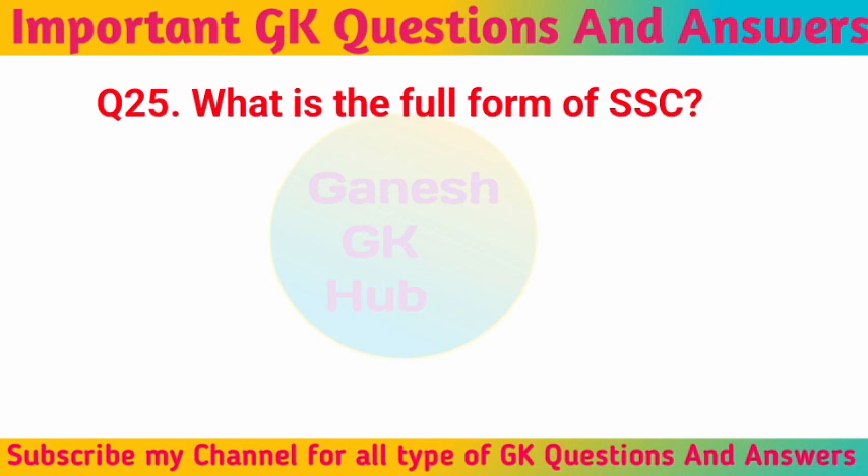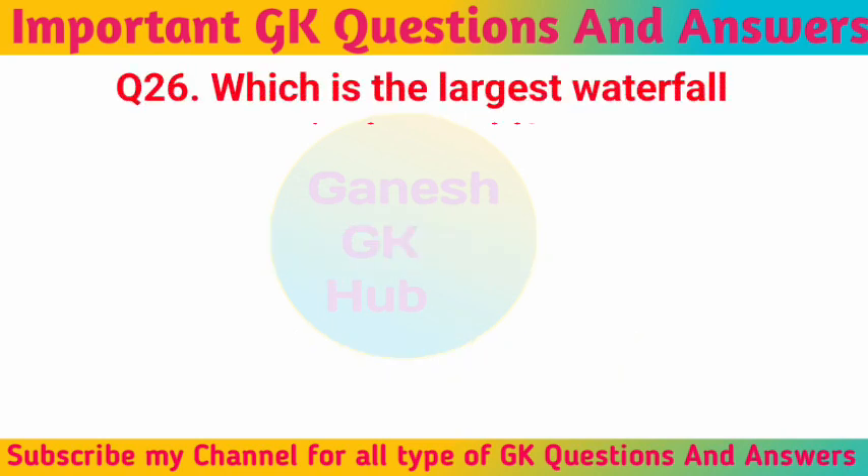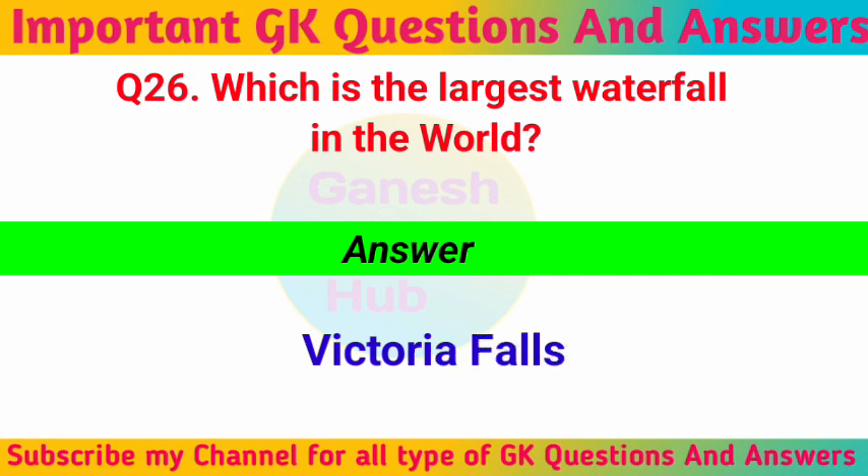What is the full form of SSC? Staff Selection Commission. Which is the largest waterfall in the world? Victoria Falls.